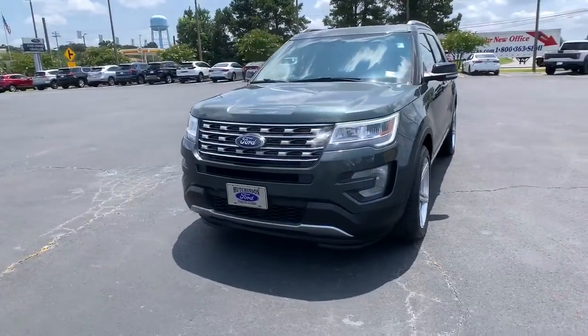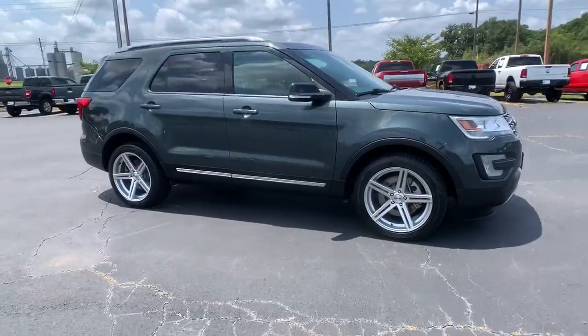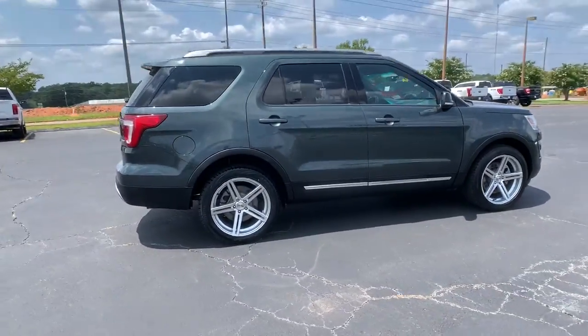Introducing the 2016 Ford Explorer. This vehicle is an outstanding buy with fewer than 60,000 miles on the odometer.